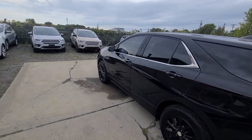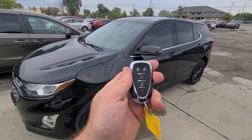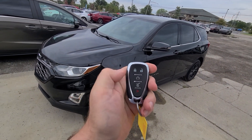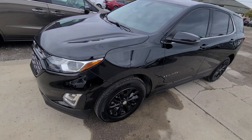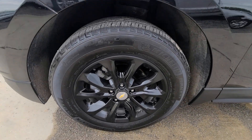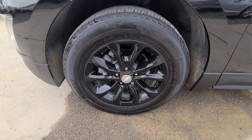Alright, we got a 2019 Chevy Equinox, black on black. Comes with a key like this — black unlock, remote start, and power deck lid. Michelin tires, 225/65/17.